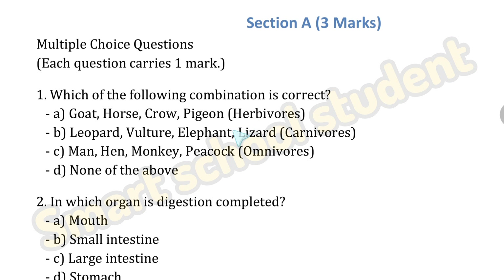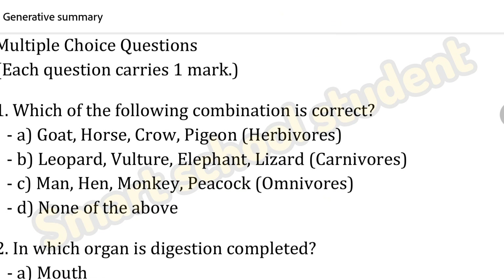Herbivores, carnivores, and omnivores — let's check each option. The first option: goat, horse, crow, pigeon. Crow is not a herbivore, so the first option is wrong. Second option: leopard, vulture, elephant, lizard as carnivores — also wrong. Option C: man, hen, monkey, peacock as omnivores — it is correct. So the answer is option C.